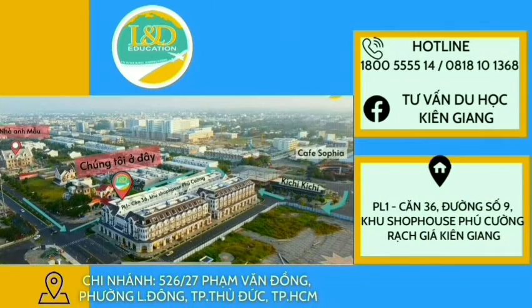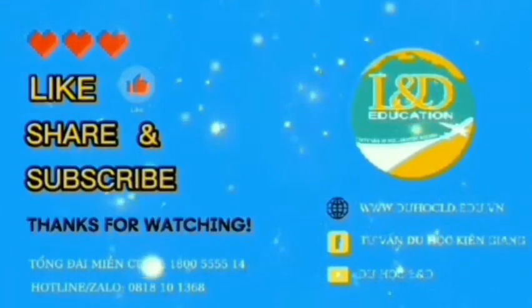For more information, please contact us through hotline 1800 555 514, Zalo number 0818 101368, and the Facebook page Tư Vấn Du Học Kiên Giang. Our address is at PL1, Apartment 36, Street 9, Subhouse Phú Cường, Rạch Giá City, Kiên Giang Province. And our branch in Hồ Chí Minh City is at 526/27 Phạm Văn Đồng, Linh Đông Ward, Thủ Đức City, Hồ Chí Minh City. Goodbye and see you all in the next video of LND.